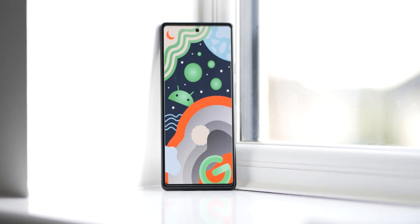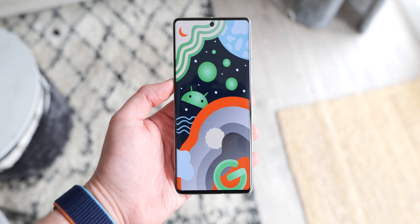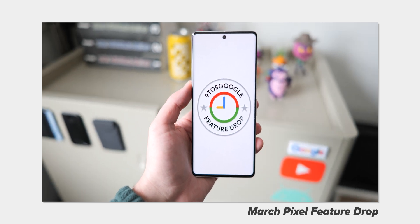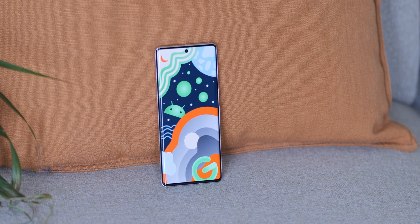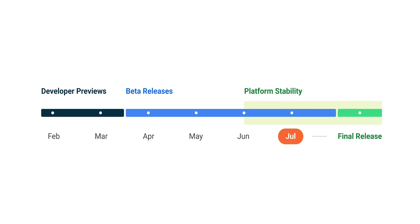We've only just said hello to the March pixel feature drop, but the next beta for the June feature release is now available. With the March pixel feature drop arriving, it means it's not until June before we see another stable or full Android release. It's important to note that this will be the last big Android 13 update before Android 14 arrives.